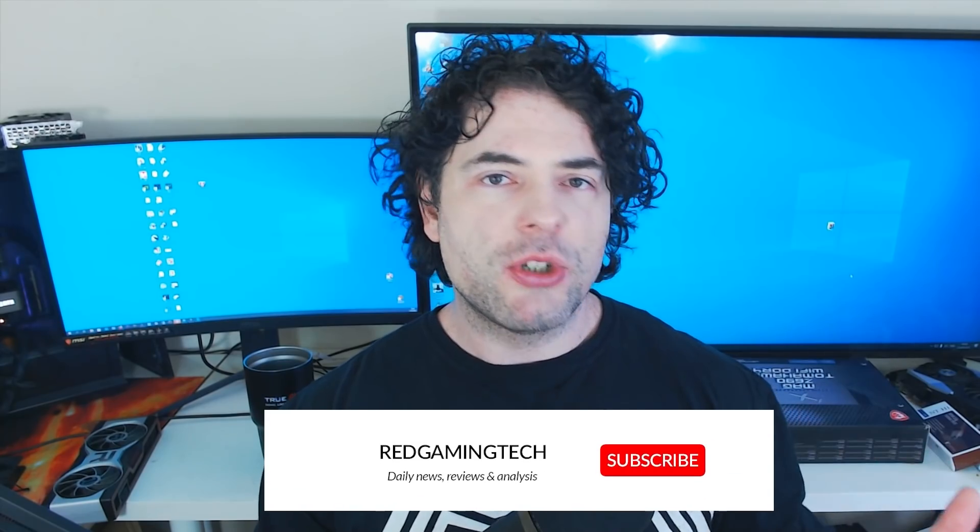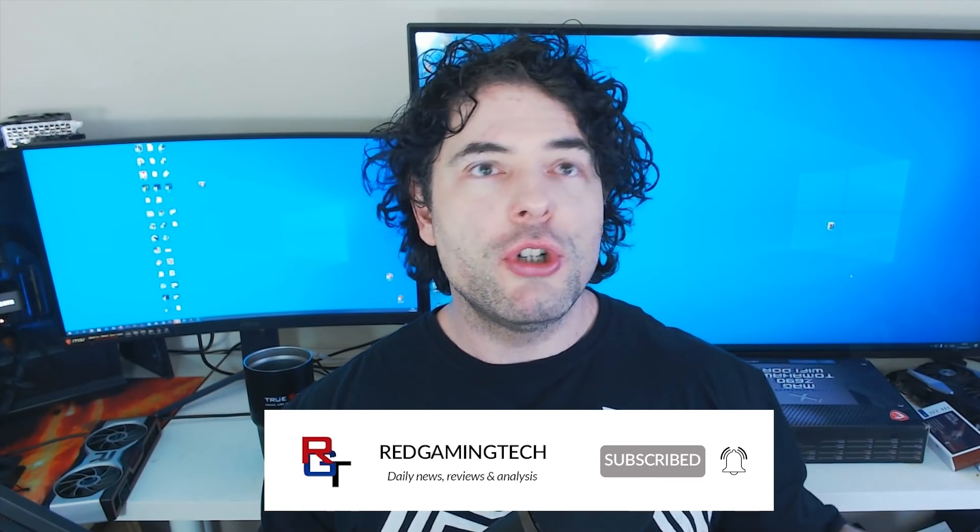That's just about it for this video. If you've enjoyed it, you know what to do — leave a like on the video and subscribe for more. With that said, have an amazing day. Take care of yourselves. Bye for now.